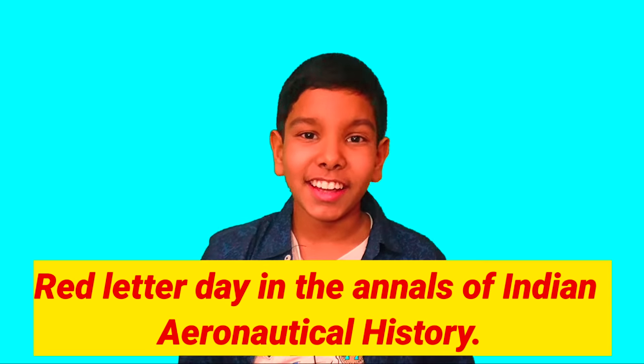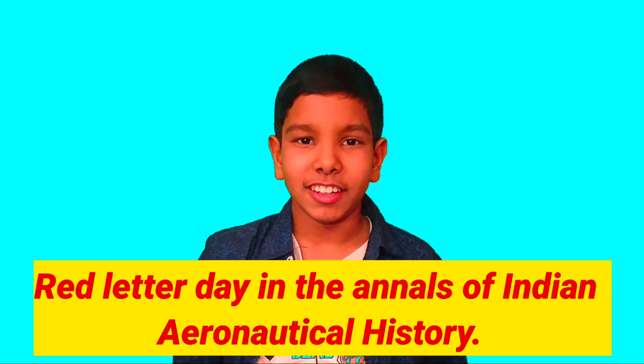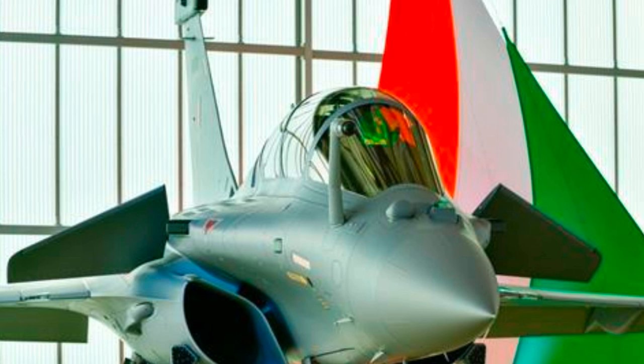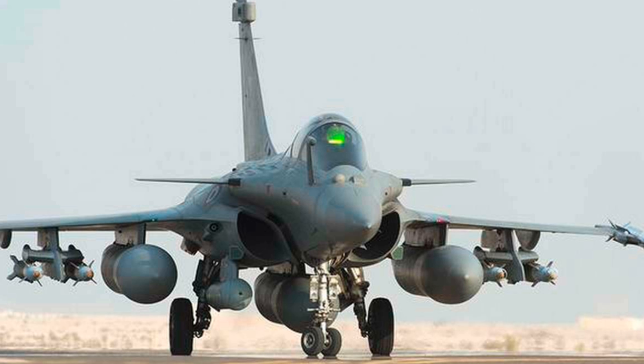July 29, 2020 has become a notable day in the annals of Indian aeronautical history. We have received five Rafale fighter jets from France. These fighter jets have already graced our Indian soil and there are celebrations going on throughout the country.